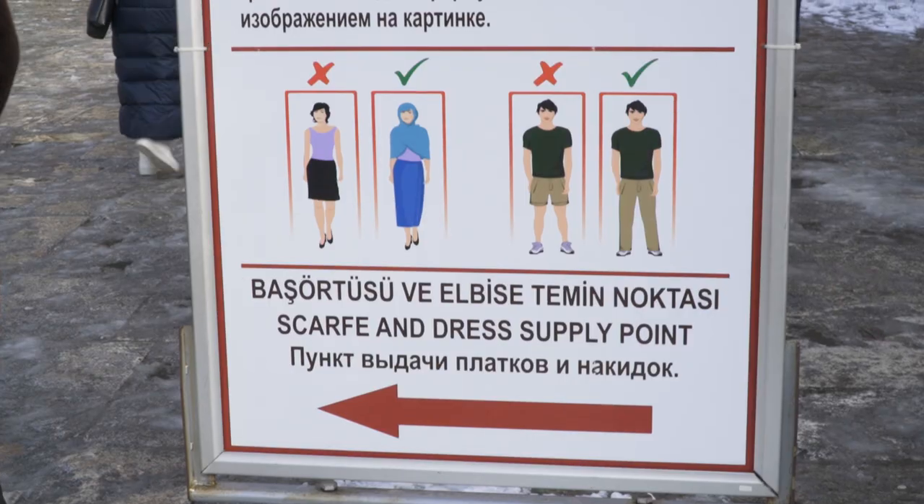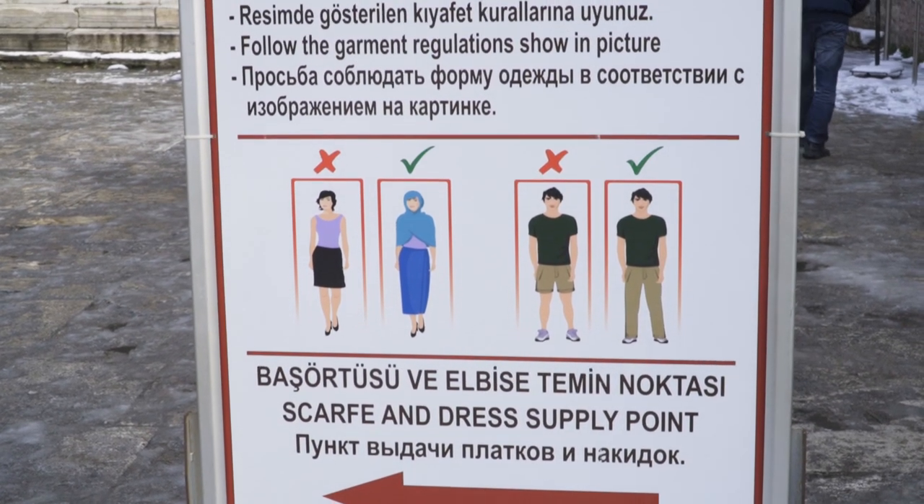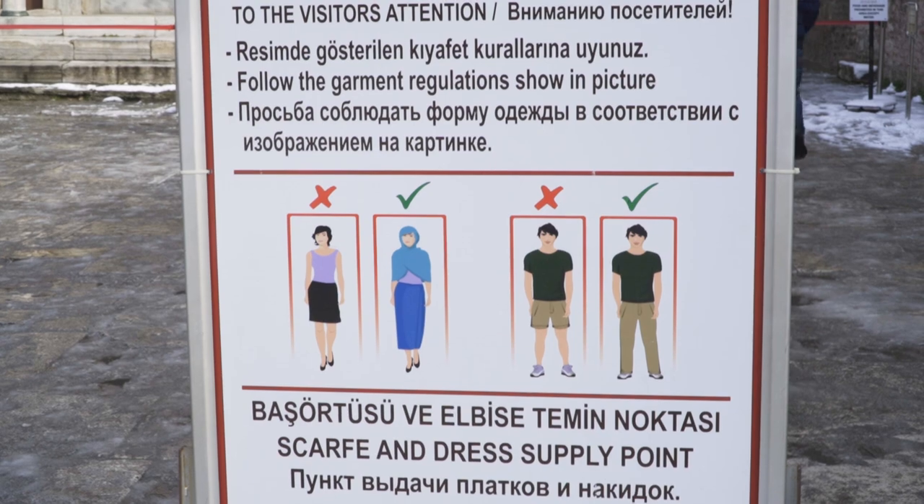Men also need to follow a dress code when visiting religious sites including mosques. Men do not have to cover their hair, but they should wear pants. If you're visiting in summer or spring, make sure not to be wearing shorts when entering a mosque.